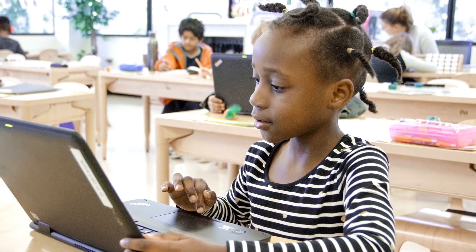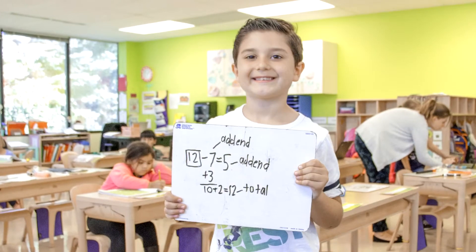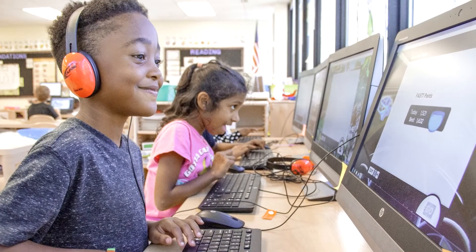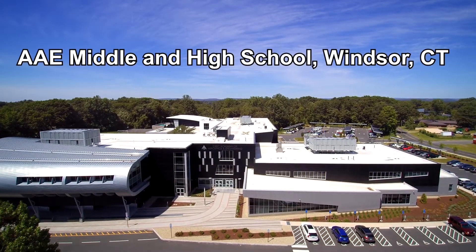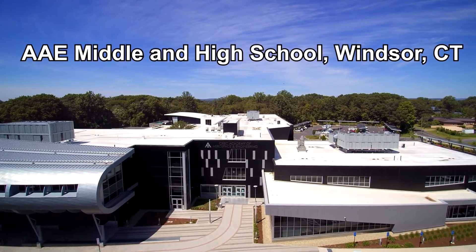Students who attend the Academy of Aerospace and Engineering Elementary School have the unique opportunity to experience a STEM-integrated curriculum from pre-k through 12th grade. The Academy of Aerospace and Engineering Middle and High School in Windsor provides a pathway which allows students to build on their knowledge throughout the continuum.